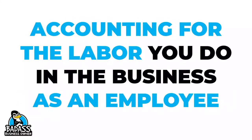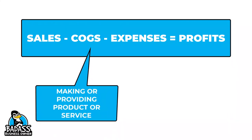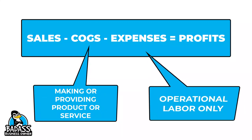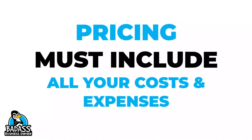Let's go to our number one calculation: Sales minus cost of goods minus expenses equals your profits. Your labor hours for making or providing the service will go under your cost of goods, and your operational labor would be an expense. So your pricing must include all of your costs and all of your expenses in order for you to ensure that you're going to have a profit.